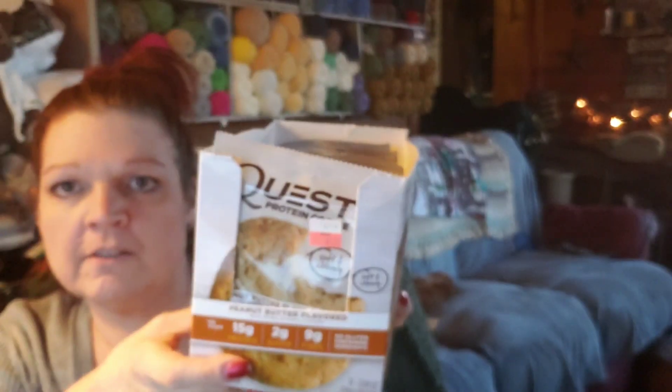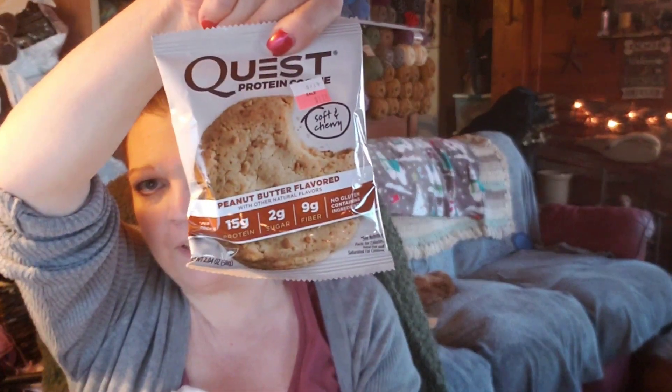They had Quest bars in a buy five get one free deal. They also had some expiring in May — normally like two or three ninety-nine. I already ate one on my way home. I got a dozen cookies for $1.24 each, with every sixth one free.